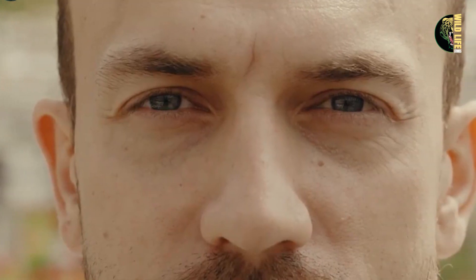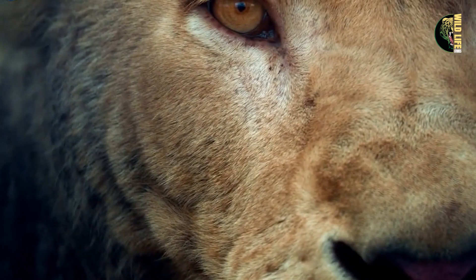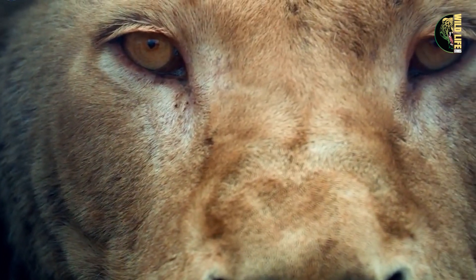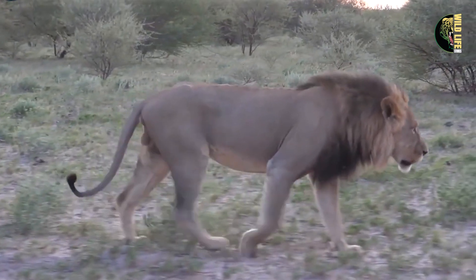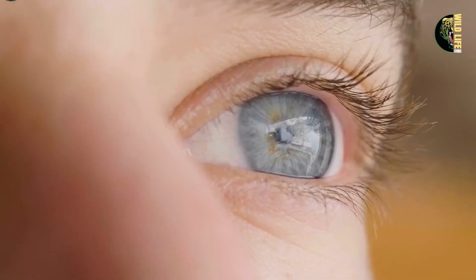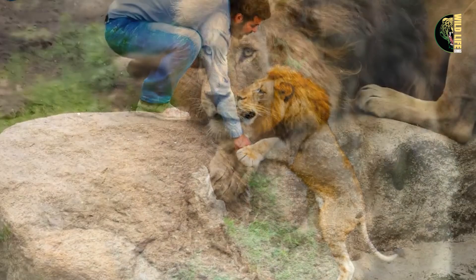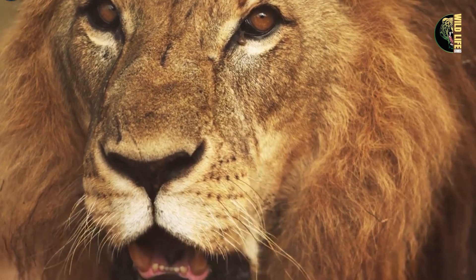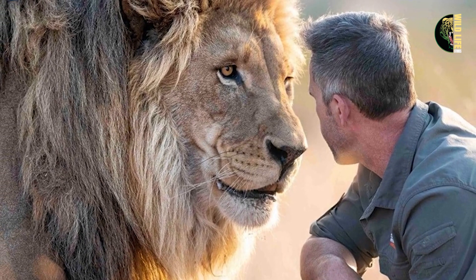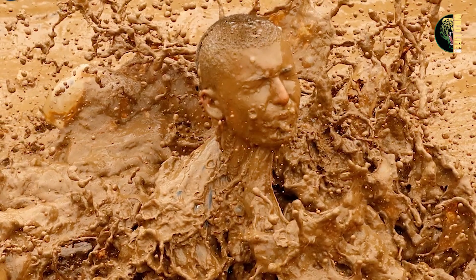Moments later, he saw light and took a deep breath of fresh air. When he was finally pulled out, Robert was stunned to see a huge lion, now covered in mud, standing next to the rangers. It was the very same lion he had saved months before. The lion had somehow found him and started digging, which led the rangers to his location. Robert couldn't believe it — the lion he had helped had now rescued him in return. It was a remarkable act of gratitude, and the beginning of a special bond between them. After this, the lion no longer avoided people in the park. Robert often saw it during his patrols, and they would share a look of mutual respect.